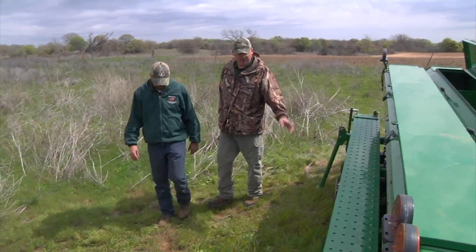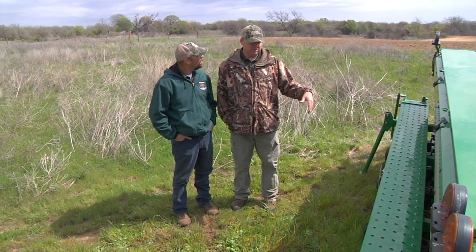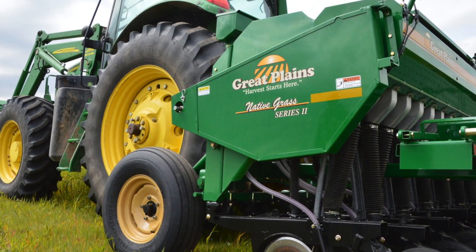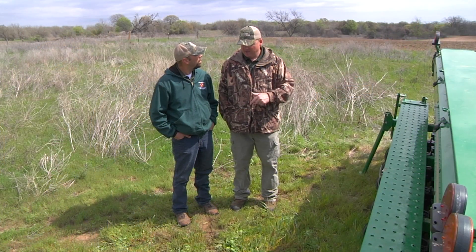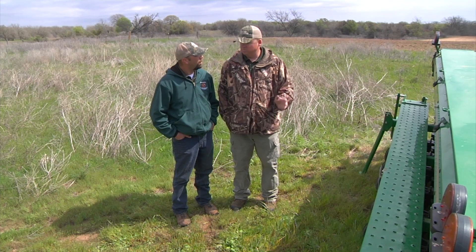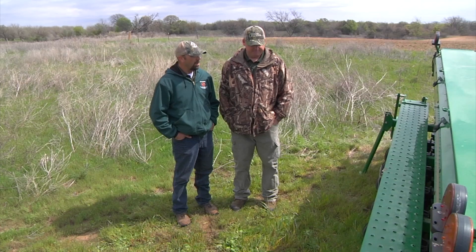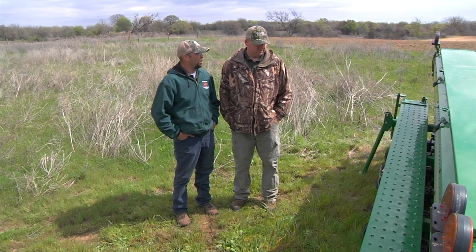You can actually purchase a drill like this, or rent one. Native grass seed drills are available at native grass seed distributors, and you can also get them at the conservation districts — there's one conservation district in each county in the state.